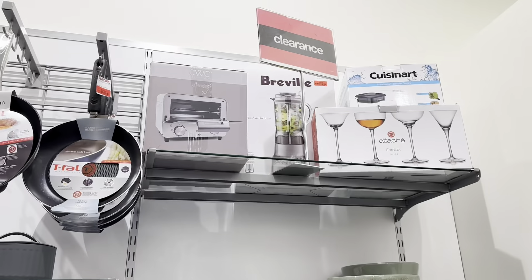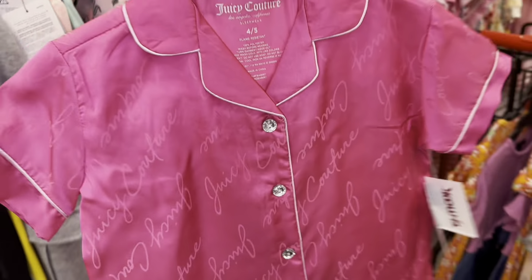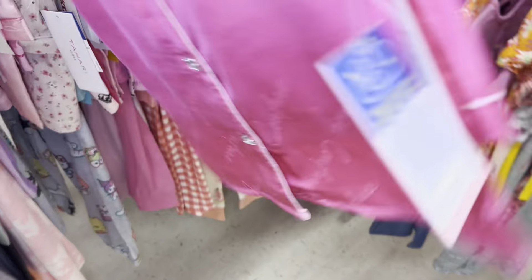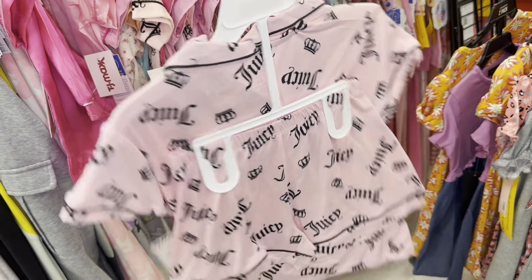Clearance. Look at the kids' stuff. Juicy Couture. Clearance. Look at the kids — ooh!